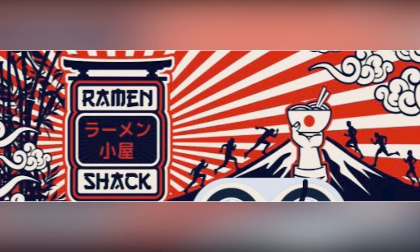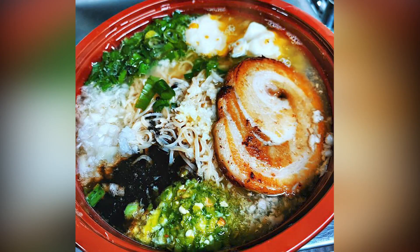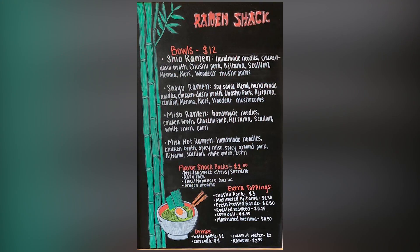Tell me about the different flavors and the types that you guys sell. We have three different flavors: the shio, the shoyu, miso, and then miso hot. The shio is a salt taro base. The shoyu is soy sauce base, and then the miso is fermented soybean. Oh wow, that sounds great — so many different things.